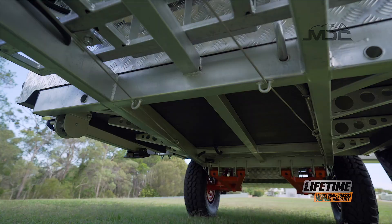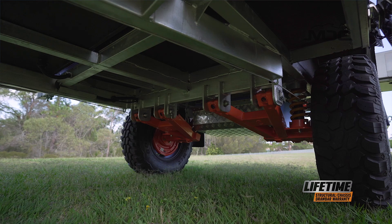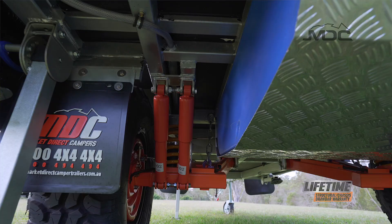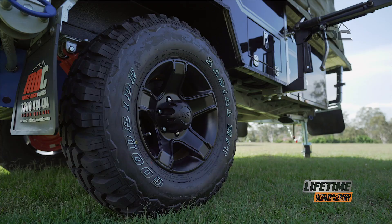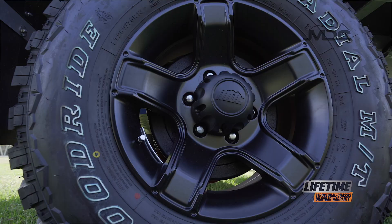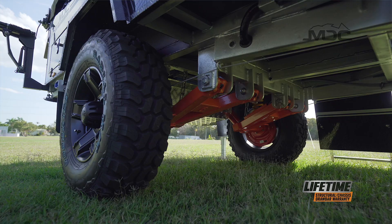Built on a fully engineered hot-dip galvanised chassis, the Jackson sports an off-road suspension package ready to take on the toughest the Aussie Outback can throw at it. Trailing arms with coil springs and dual shock absorbers soak up the rough stuff, while massive 12-inch off-road brakes, parallel bearing hubs and the largest diameter wheel studs in this class of camper finish off the strongest off-road suspension on any forward fold camper.